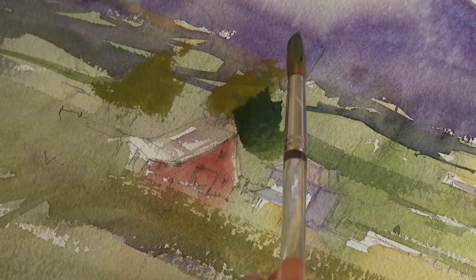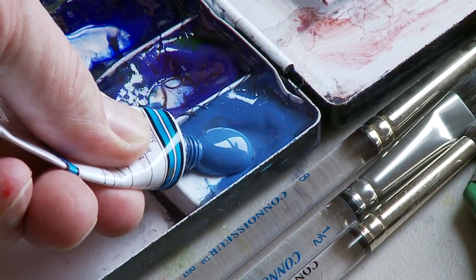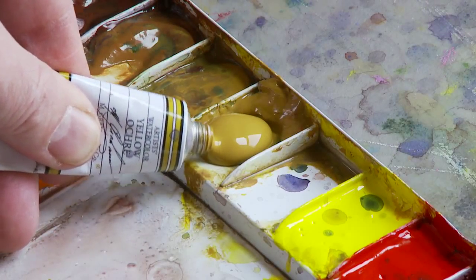Once you experience that, you won't go back to muddying things on your palette, but just allowing that free flow of color. And the one thing I absolutely love about the Graham line is none of his color is weak. They're super intense, super brilliant color. And they're just fascinating, beautiful colors.